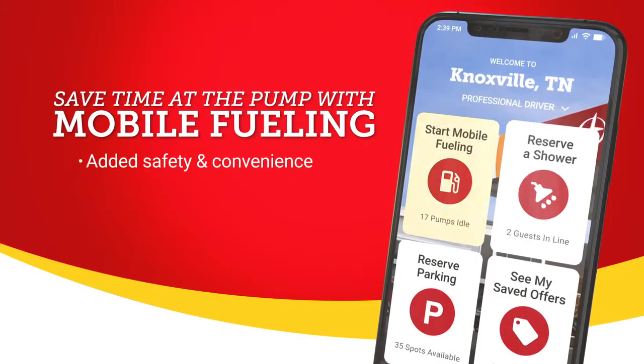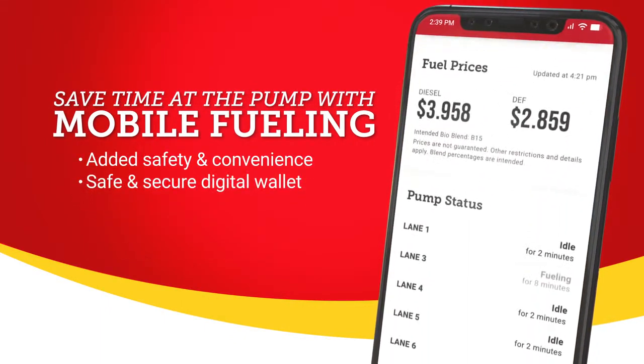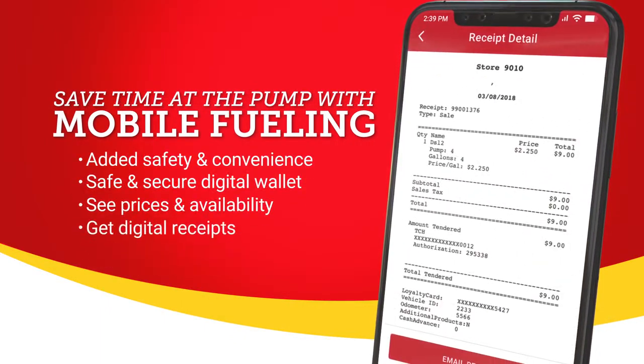With mobile fueling, you can start the fueling process from inside your vehicle. And when you're done, you'll have a digital receipt for your records.